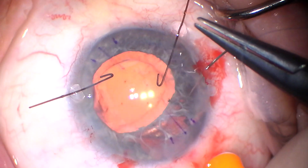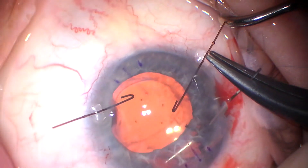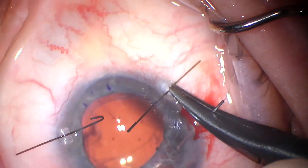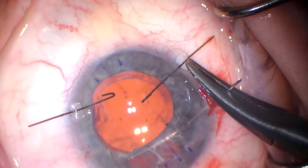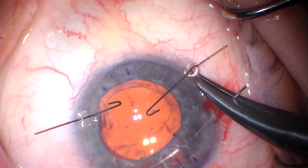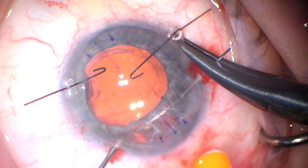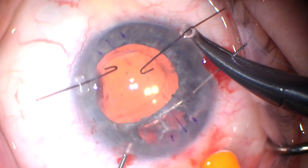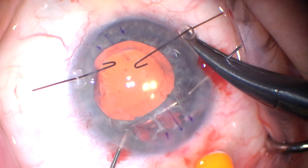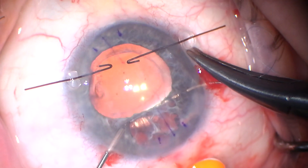This is another portion of the video where I've not edited at all. This is a 10-0 prolene on a CIF-4 needle. I think when we watch videos like this, folks tend to edit them so much that it makes it look unrealistically easy, which in turn makes it unrealistically intimidating to try to do it yourself. But this is unedited. I have practiced this on simulators from Golden Ophthalmics before I started doing iris work, and I've done a few other cases like this. I just chose to show this pass as it actually was.